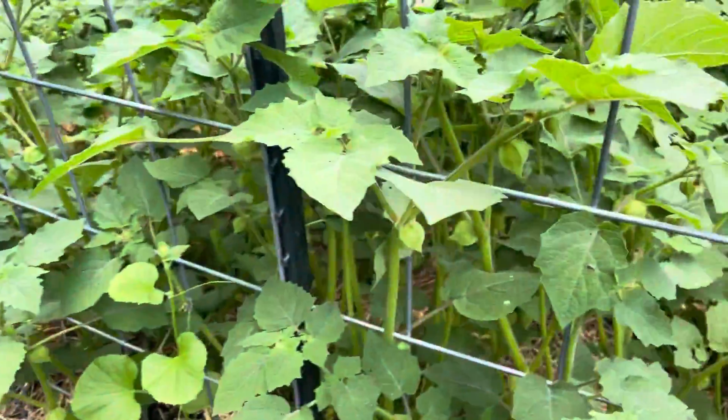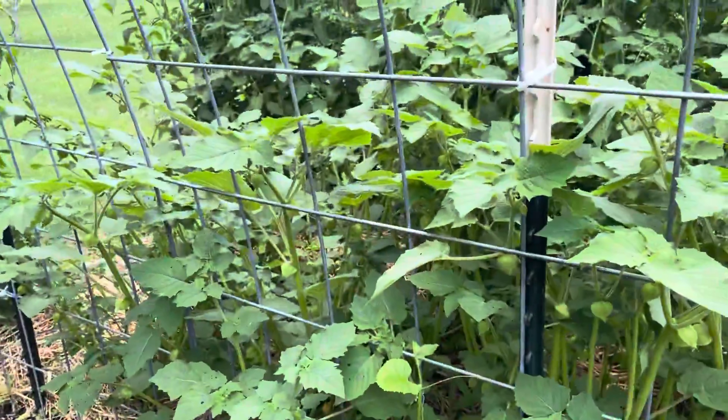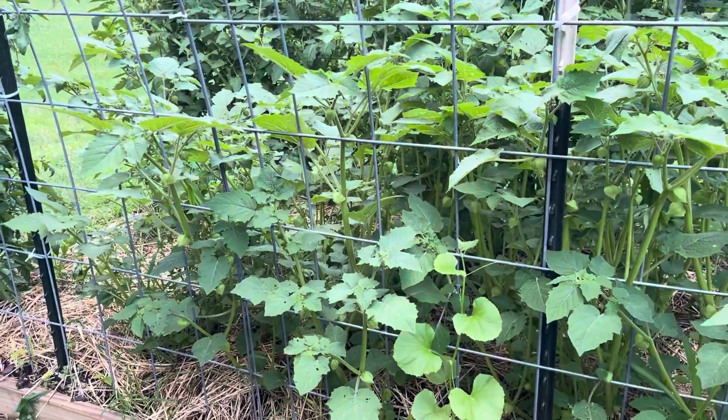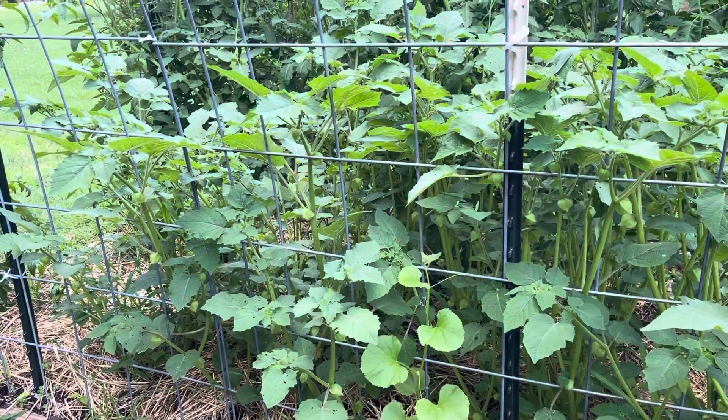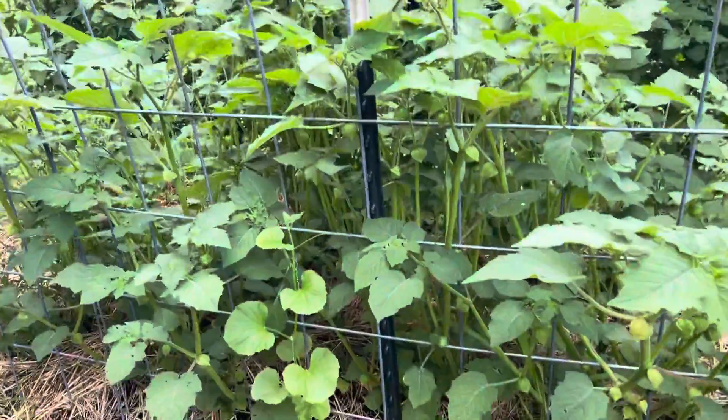Over here we got ground cherries, and we ate our first ones today — we've never had those before. And I was disappointed. I was excited about eating them, but after I ate it, I was like... eh, not so much.